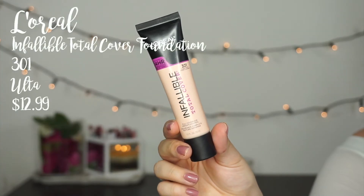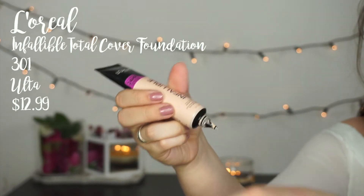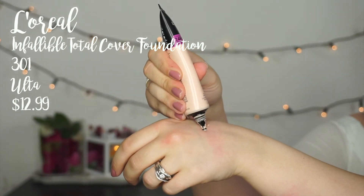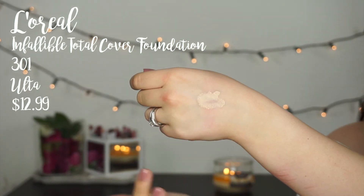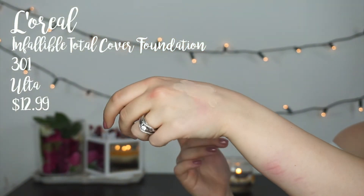I picked up a new foundation — this is the L'Oreal Infallible Total Cover in shade 301. I'm all about my Pro Matte, so I decided to give this one a shot and I like it. It is pretty full coverage. This one's a lot more mousse-like than the Pro Matte, which is a lot more liquidy. I've only worn this one maybe two or three times so I don't have elaborate thoughts on it yet, but I know I like it.